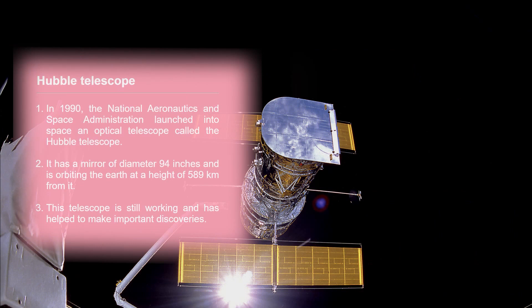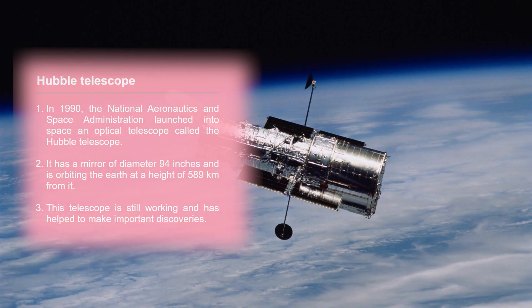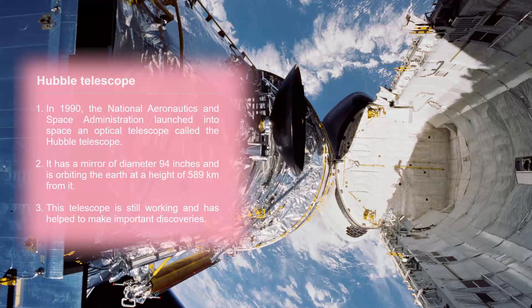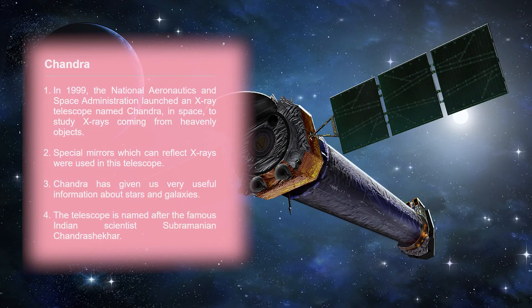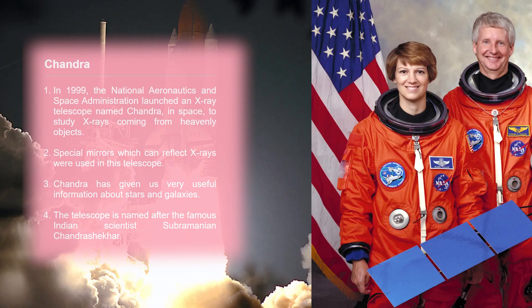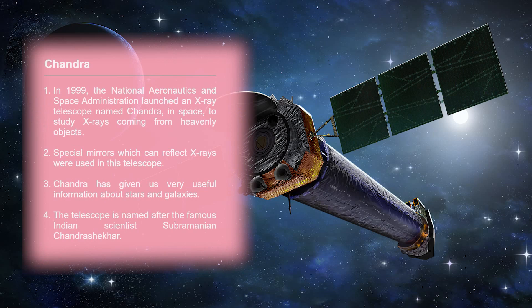The Hubble Space Telescope has a mirror of diameter 94 inches and is orbiting the Earth at a height of 589 km. In 1999, NASA (National Aeronautics and Space Administration) launched an X-ray telescope named Chandra into space to study X-rays coming from heavenly objects.